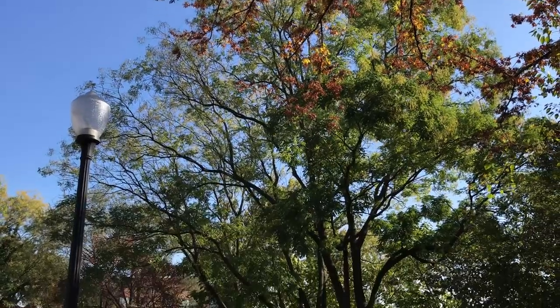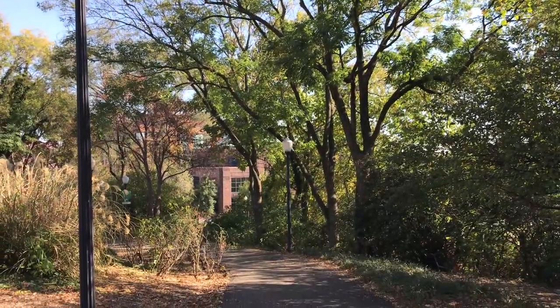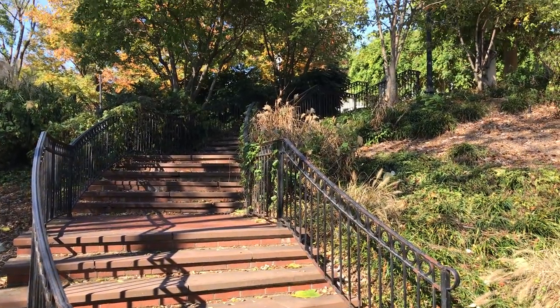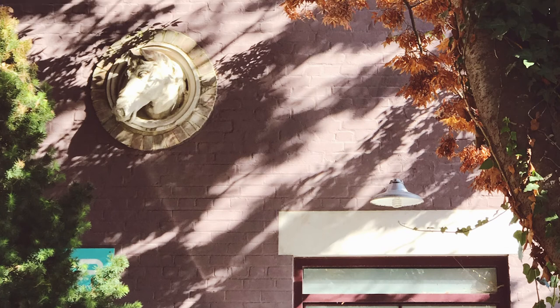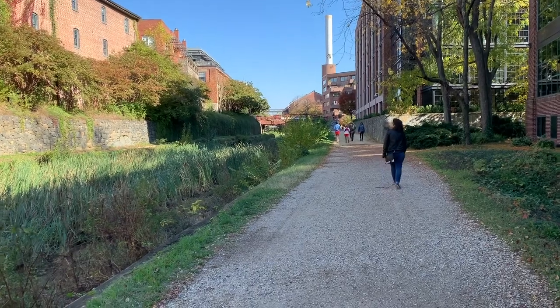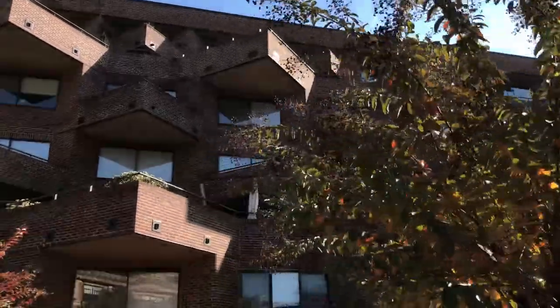We loved walking through the neighborhoods of Georgetown. The trees were in full color — it was a perfect fall day. The best part was walking around looking at all the architecture, taking in the variety of shops, interesting people, and interesting things to see and do.